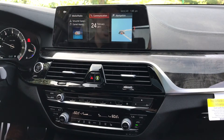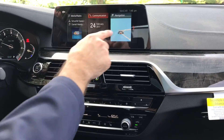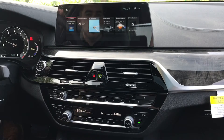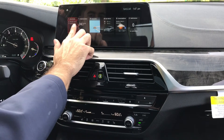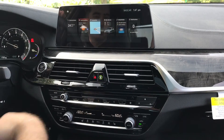A few features on the interior of the new 5 Series that are brand new to this year: we now have a touchscreen on the 5 Series. You'll also notice that it's the new iDrive 6.0, so you can actually adjust the boxes to be at your own personal preference.